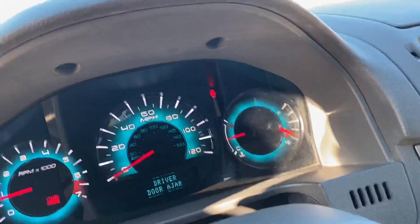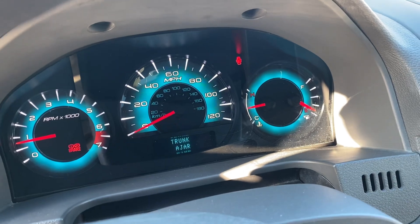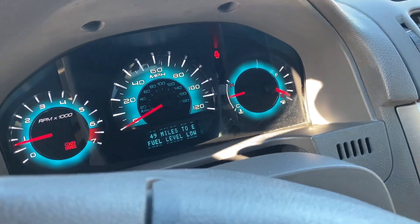Let me show you the dash. It shows that the emergency brake's on and the doors are open and I have the trunk popped, but nothing else. Everything checks out very well.